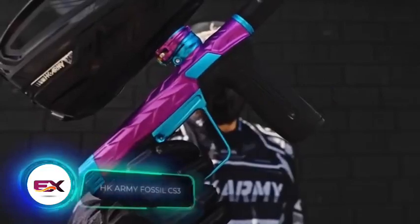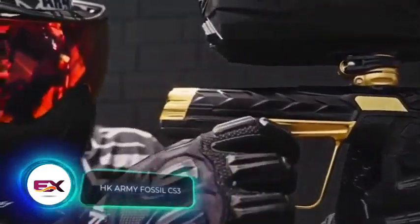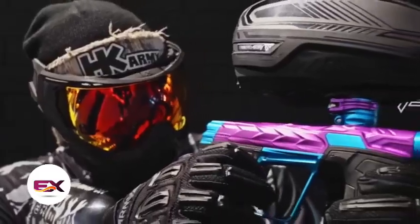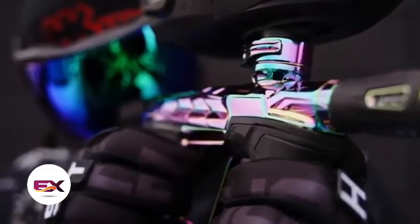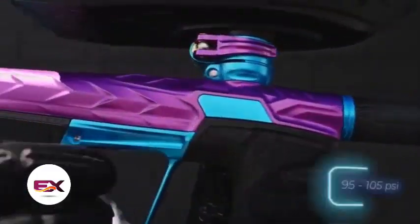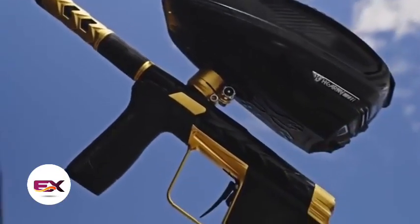The creators of the HK Army Fossil CS3 aimed for perfection, claiming to have crafted the ultimate paintball marker. The LE Aurora version will set you back $4,000. What sets it apart from competitors is the reduced recoil and quieter shots. It's designed to handle pressures between 6.5 and 7.2 bar, much lower than the competition.